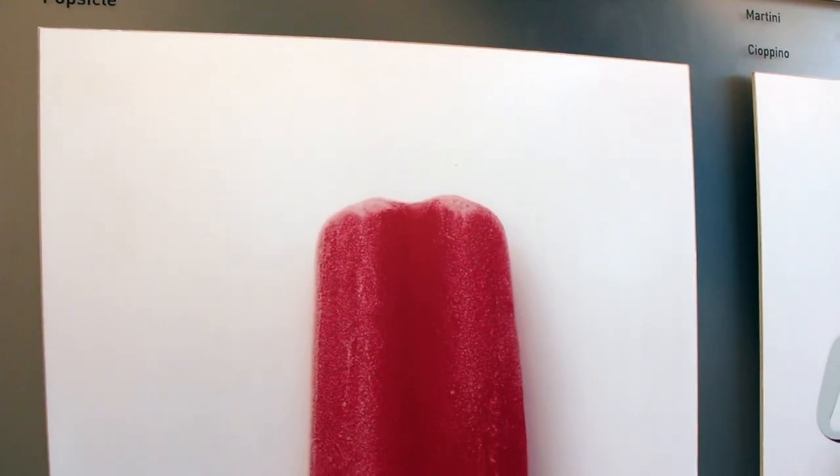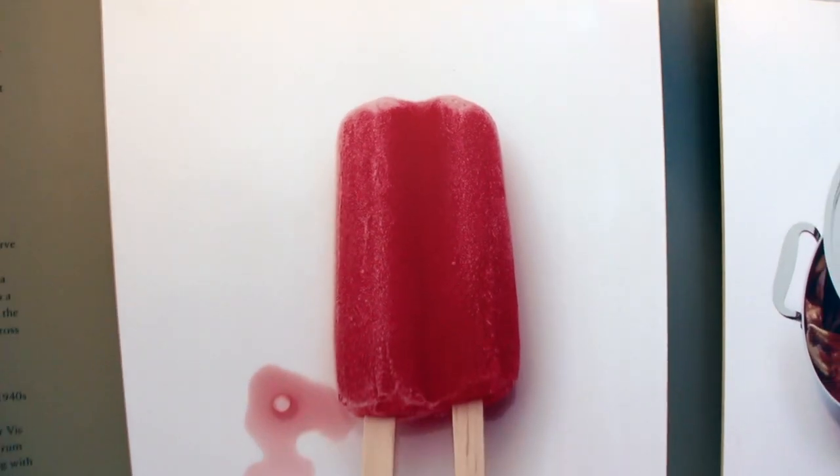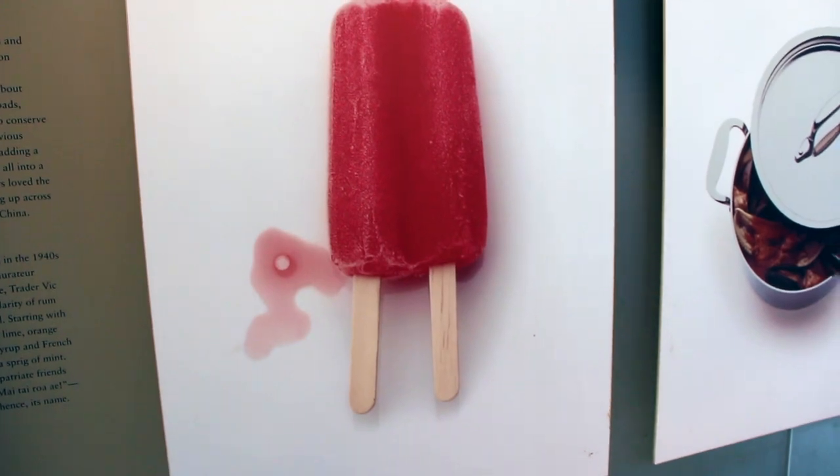Do you know how popsicles were invented? It was invented by an 11-year-old kid. He left his juicy drink outside for the night and in the morning it froze, and he ate it and it tasted really good, so he named it Episcopal. And later, 20 years later, he named it Popsicle as we know it today.